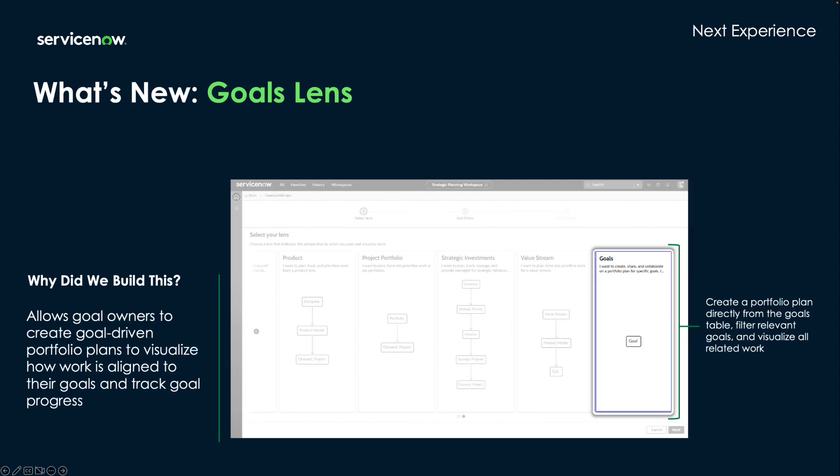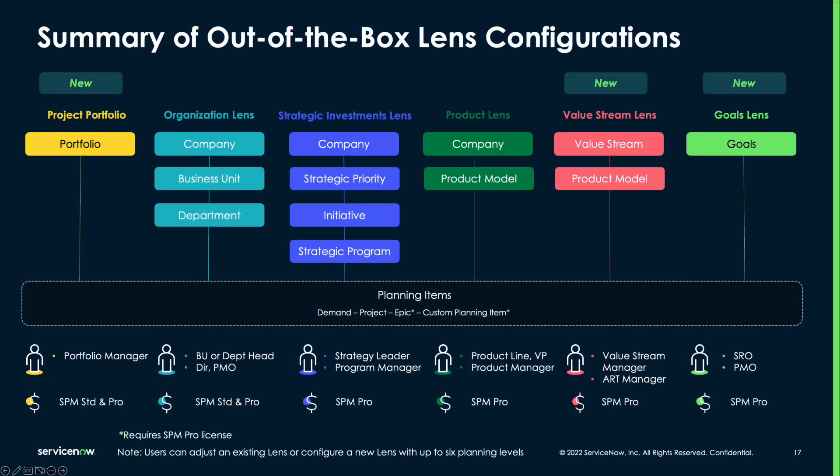The final new lens is the goal lens, which enables you to create goal-driven portfolio plans. This lens simply displays all goals and sub-goals. Here's a layout of the six lenses included in the strategic planning workspace along with their out-of-box configuration. In our workspace, you'll be able to adjust any existing lens or configure a new lens with up to six levels of planning.